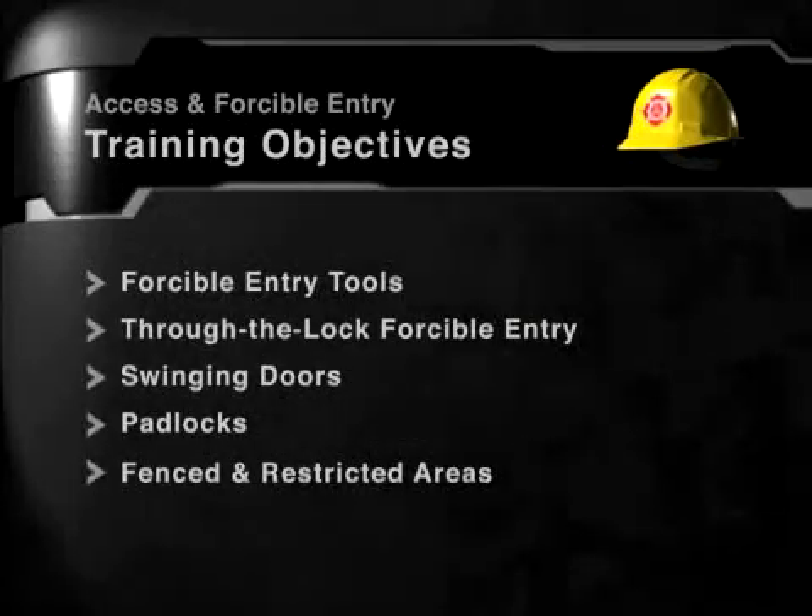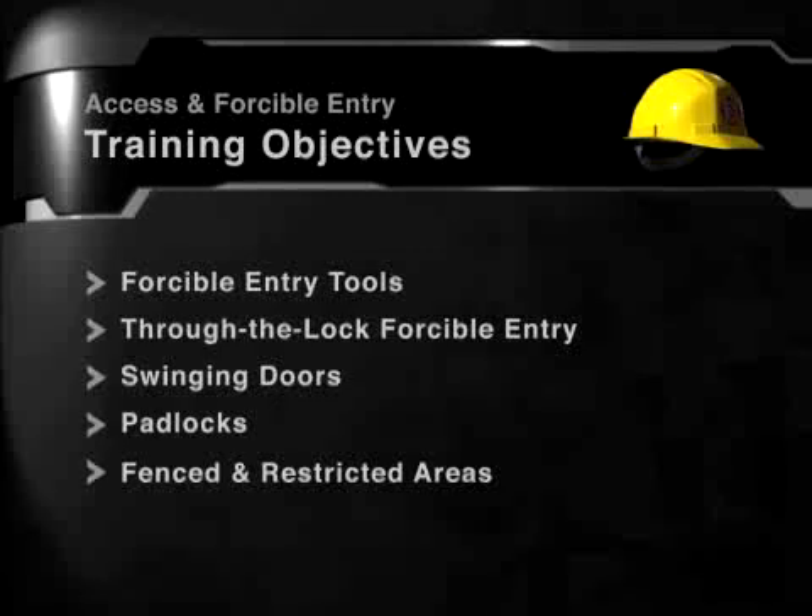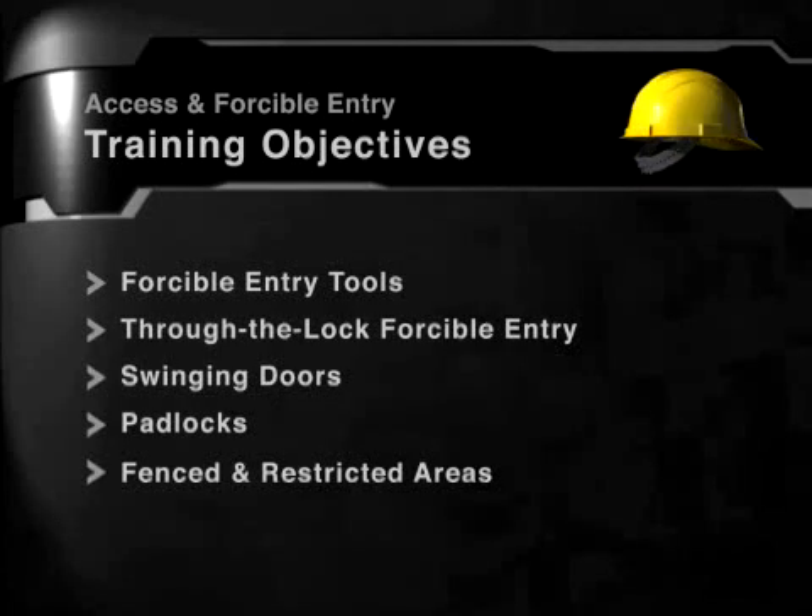Welcome to this sample course from Action Training Systems. All of the learning objectives included in the full course are listed on screen. You will be shown a sample of these sections in this demo.